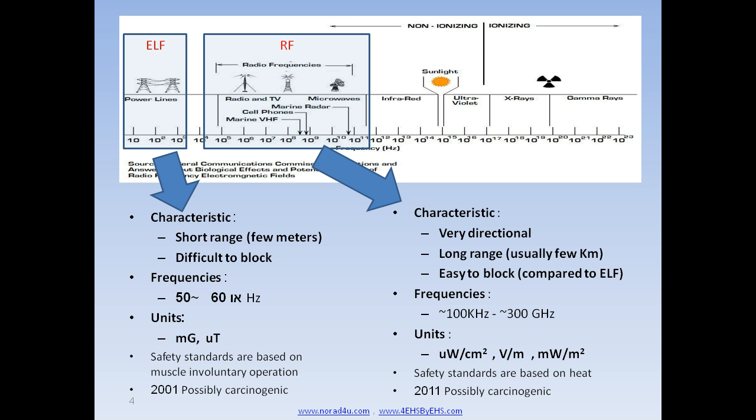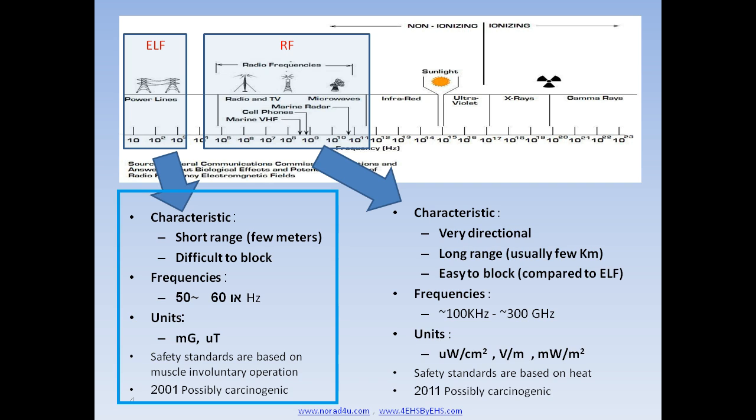In this presentation we will talk about two types of non-ionizing radiation: ELF and RF. ELF is very short range — usually ELF levels will drop to background levels a few meters from inside sources and about 50 to 100 meters from an outside source like a high-voltage power line. On the other hand, it is very hard and expensive to block.